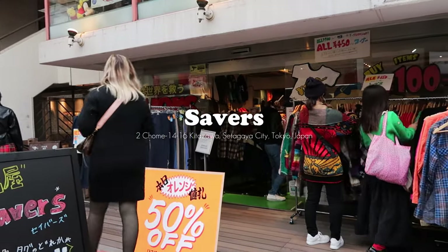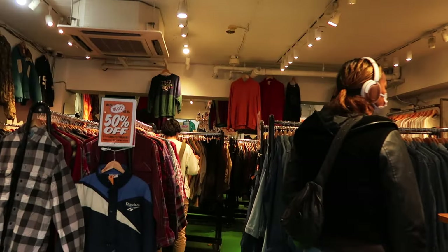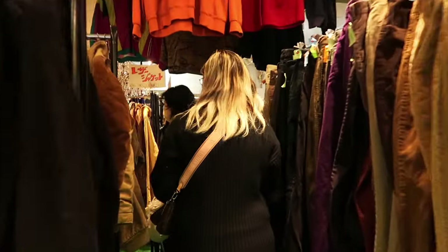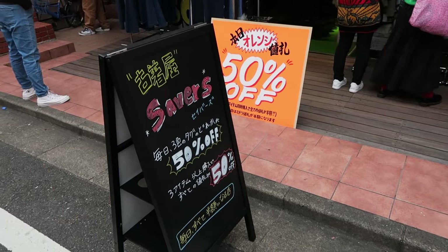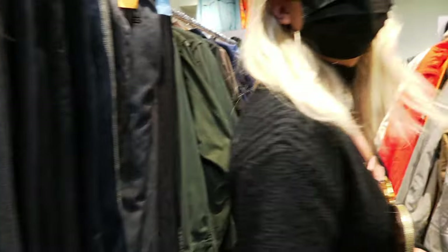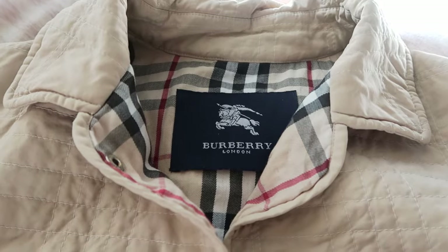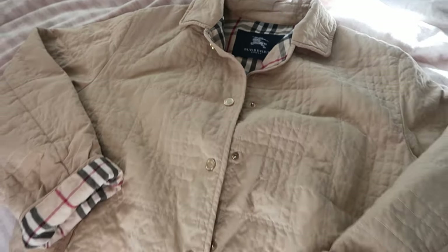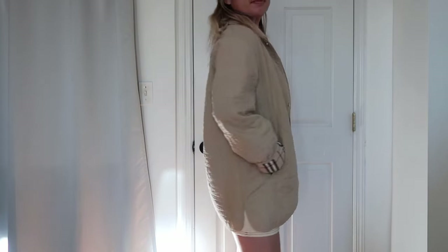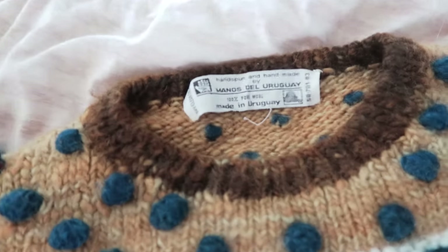Finally, the last thrift shop we went to — and the only shop I actually bought something at this time — was Savers. It's a pretty small shop but they have a unique operating system with color-coded price tags, and depending on the day a certain color goes on sale for 50% off. They were also running an additional promo where if you buy any three pieces all items would be 50% off, so of course I had to take advantage of it. The first item I got was this Burberry jacket, just under $40 after the promo. I love how lightweight and casual it is, and I also got this wool sweater which is such a unique handmade piece from Uruguay.